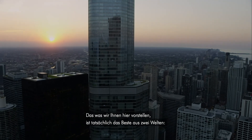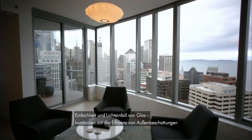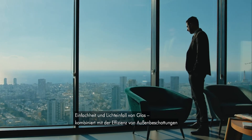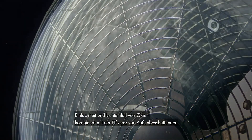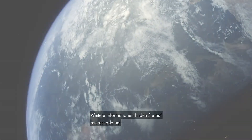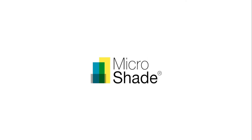What we are introducing does indeed offer the best of two worlds — the simplicity and light experience of glass with the energy performance of external shading. Find out more on Microshade.net. Microshade: Redefining Solar Shading.